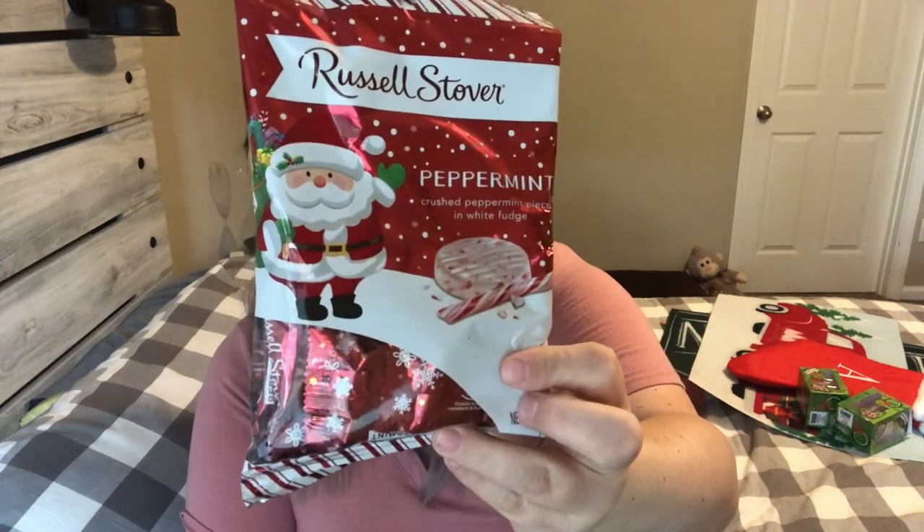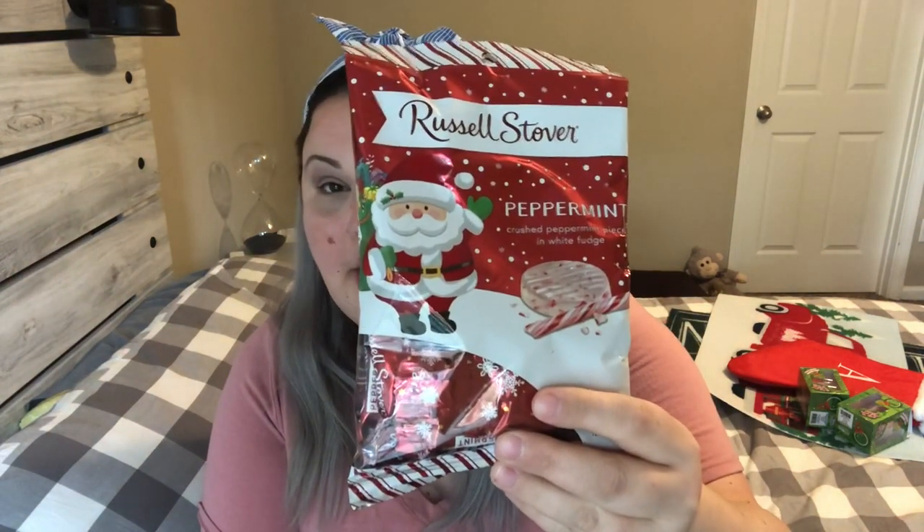The next thing is this Russell Stover peppermint — they had this last year and it comes out at Dollar Tree around every Christmas. Sorry about the lighting — as soon as I sat down to film, it started to rain. It is peppermint Russell Stover's crushed peppermint pieces and white fudge — these are so good. I used to put these on everyone's desk at the office, but now I'll just put them in a candy dish. These also make great stocking stuffers.